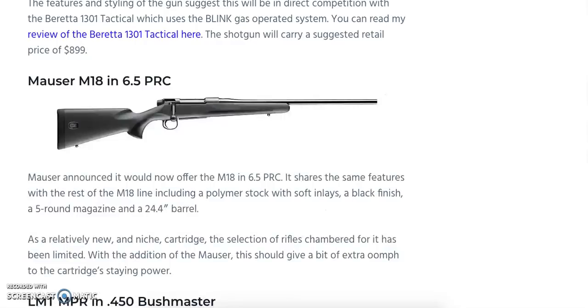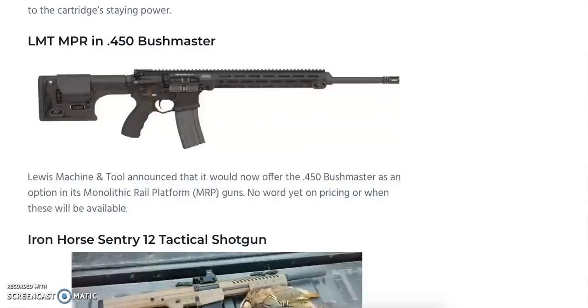Up next is the Mauser M18 in 6.5 PRC — essentially the bigger brother of the 6.5 Creedmoor, where PRC stands for Precision Rifle Cartridge. You get the standard M18 features: a polymer stock with soft inlays, black finish, five-round magazine, and a 24.4-inch barrel. Pricing has not yet been announced.